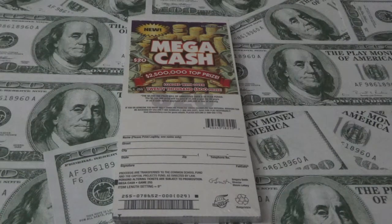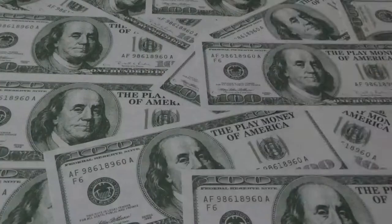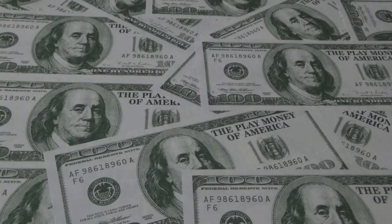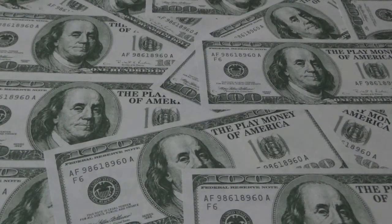Hey, it's Shaitown Scratcher here, back with some more scratch card action. Thank you so much for tuning in. I have a nice session here — I'm going to do a whole book of the Mecca Cash. These are $20 tickets here in Illinois; there are 30 in a book, so this will be a $600 session. Hopefully I can pick up one of those $2.5 million dollar top prizes. This will be my first book for 2019.